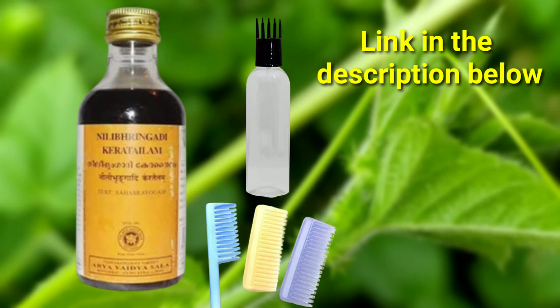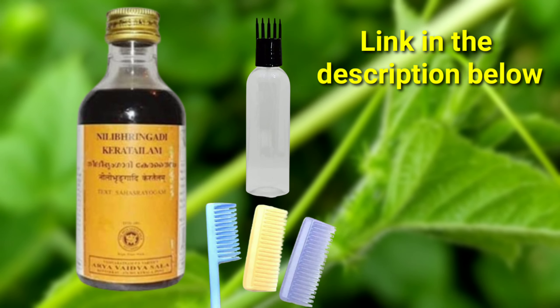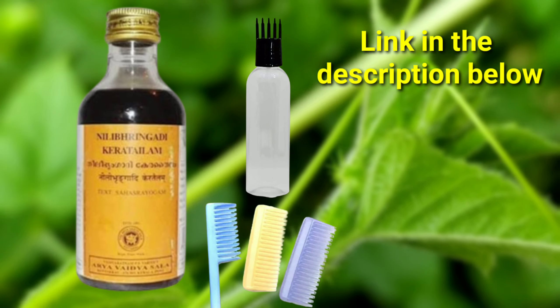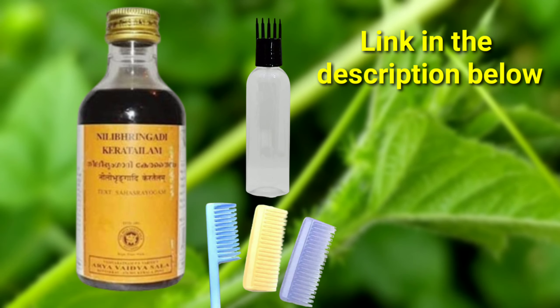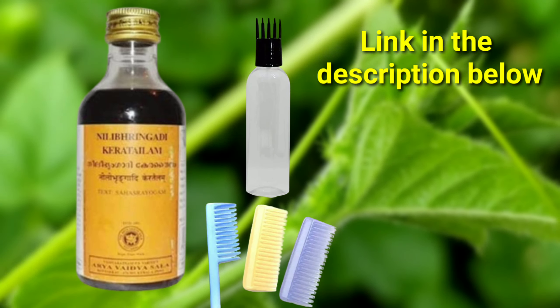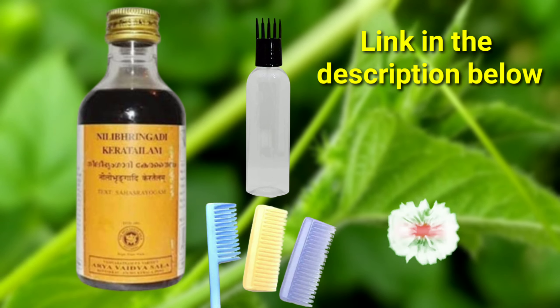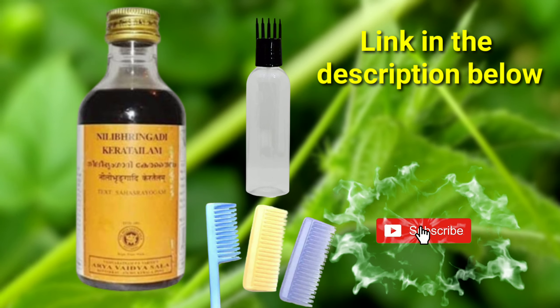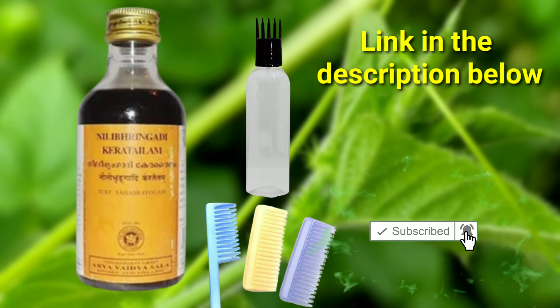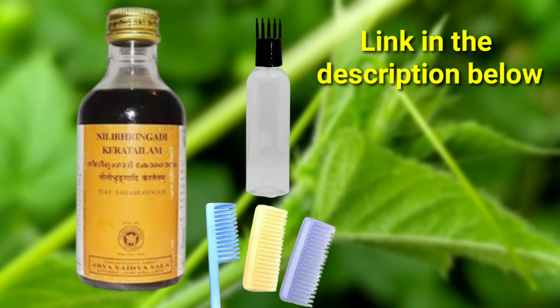You can use the hair supplement. If you want to use this, there will be a cheap link available for you. If you have any doubts, please give me a comment. I will give you a link to the tablet and the bottle in the description. Please check this out and subscribe to our channel. Thank you.